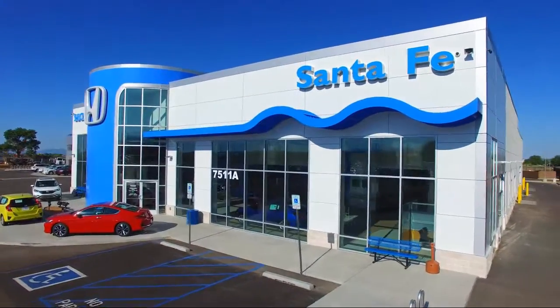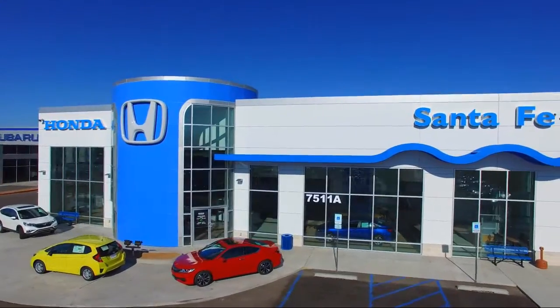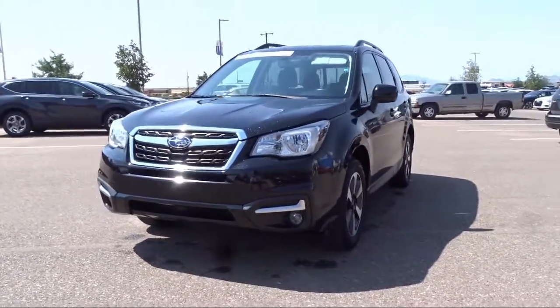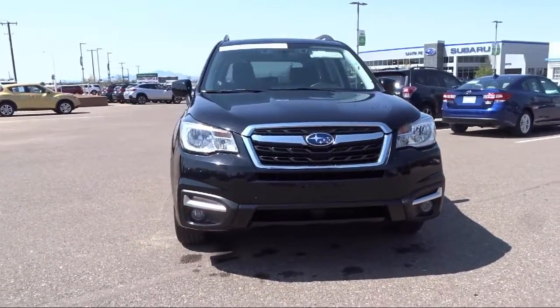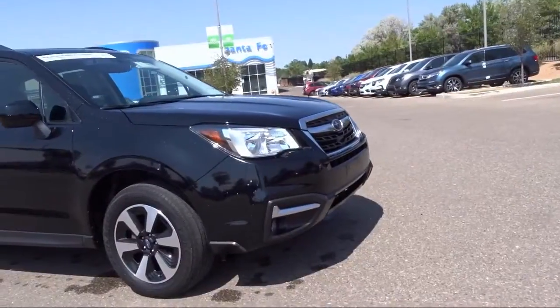Welcome to Honda of Santa Fe, and here's a look at another one of our fine vehicles from our great selection. It comes equipped with keyless entry, heated front seats, rear view camera, tire pressure monitoring system, all-wheel drive, roof rack, Sirius XM satellite radio, and a rear spoiler.